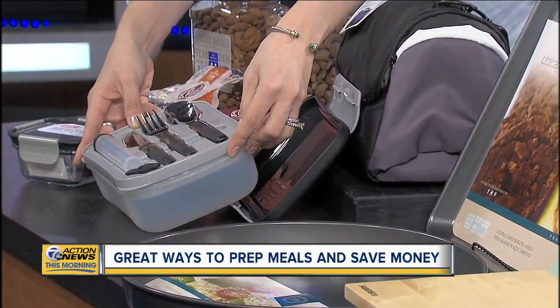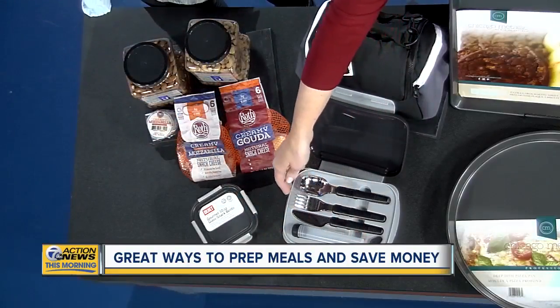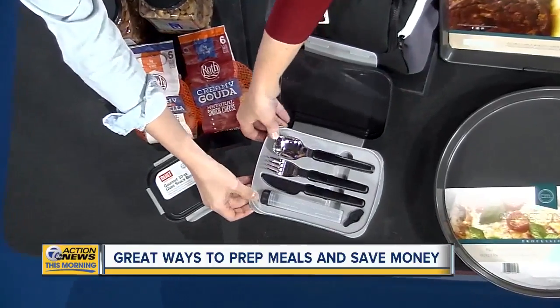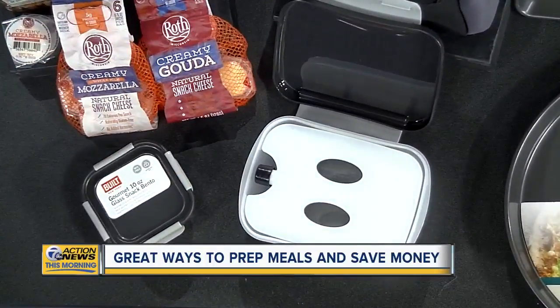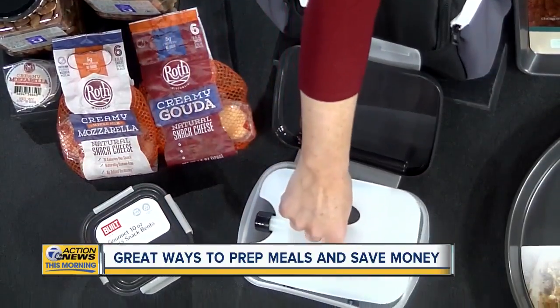Also by Built is this gourmet bento box, which has everything you need — silverware, a container for salad dressing. There's also a built-in cooler. You can fill that with water and freeze it, which is super handy.